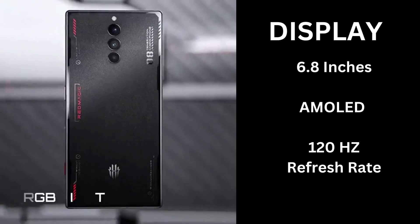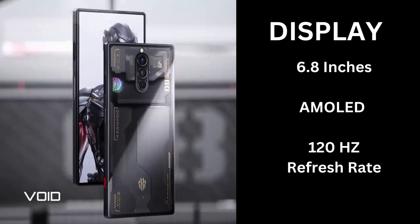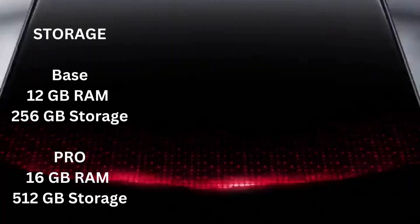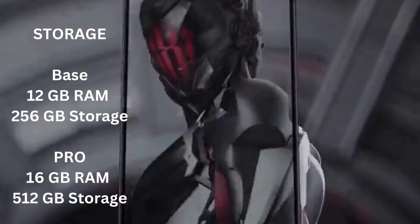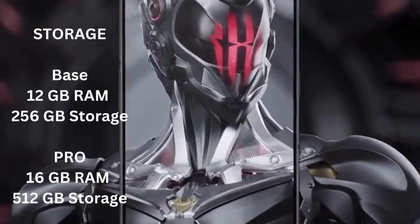It has a 6.8-inch AMOLED display with a 120Hz refresh rate. The base Red Magic 8 Pro is equipped with 12GB of RAM and 256GB of storage, while the Pro version is equipped with 16GB of RAM and 512GB of storage.